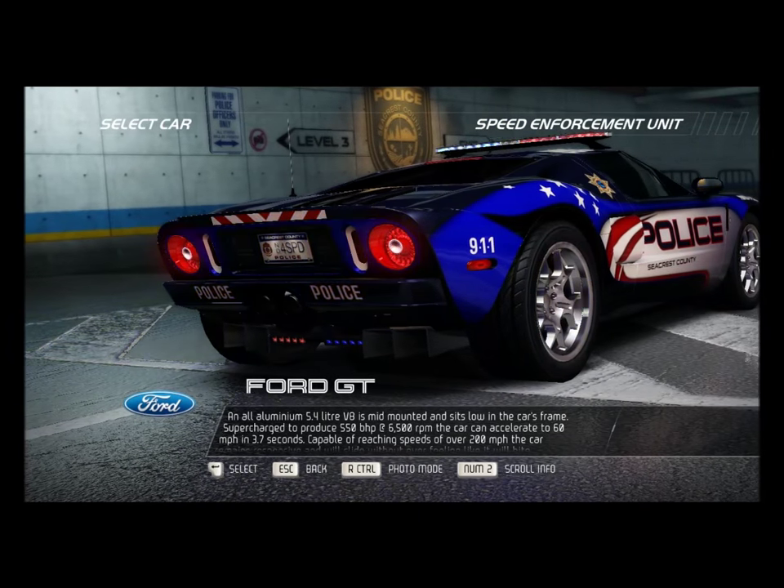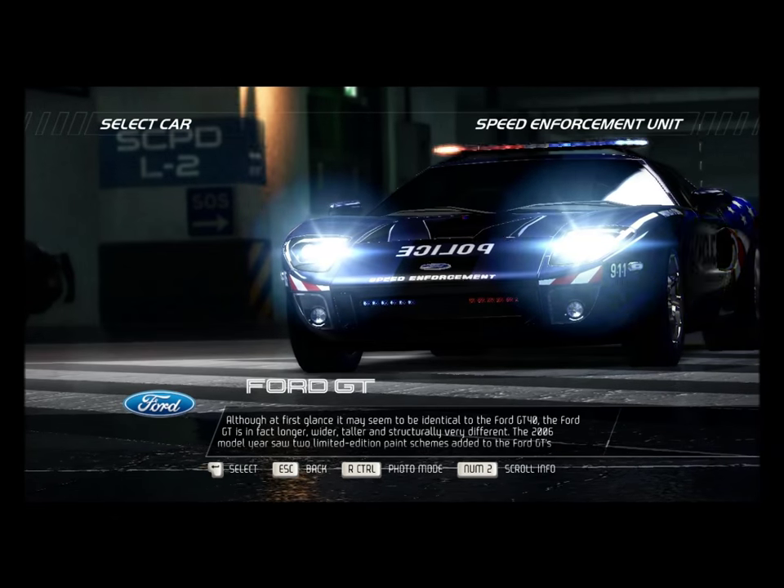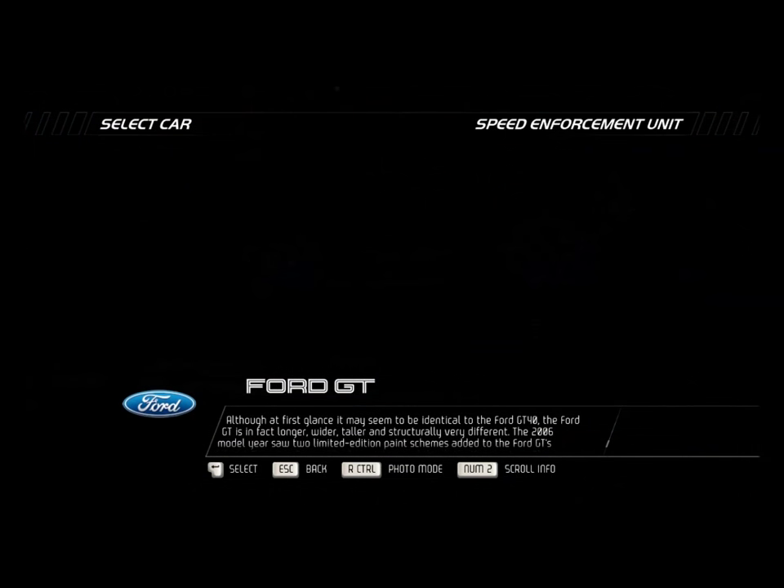Capable of reaching speeds of over 200 mph, the car remains responsive and will slide without ever feeling like it will bite. Although at first glance it may seem identical to the Ford GT40, the Ford GT is in fact longer, wider, and taller, and structurally very different.